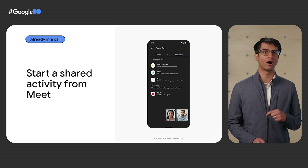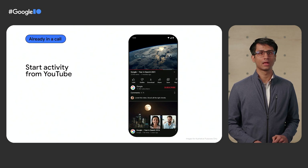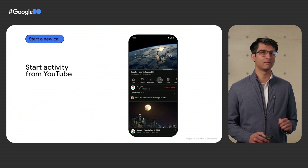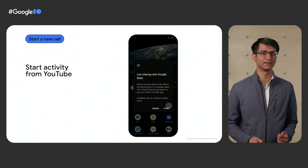Users can also navigate on their own to the YouTube app and use the Share menu to start watching together. And finally, users can use the Share menu to start a new call and invite their friends to watch with them — perfect for when they find that hilarious new video and want to see their friends' reactions.